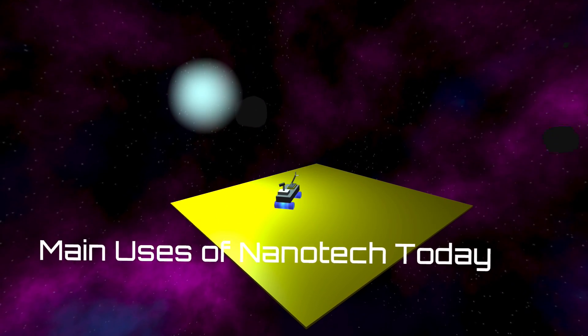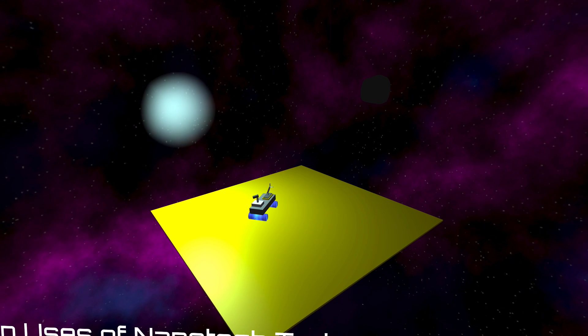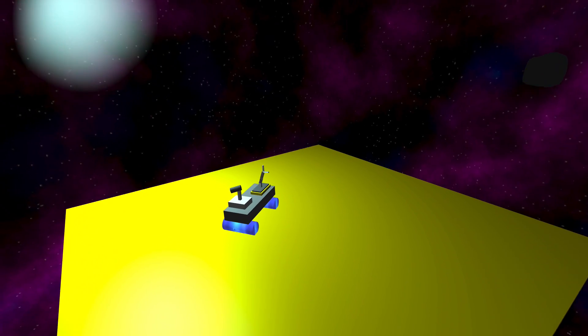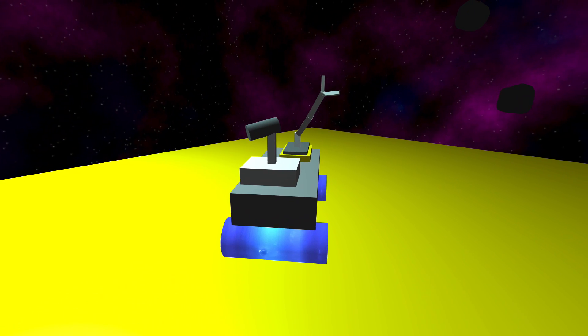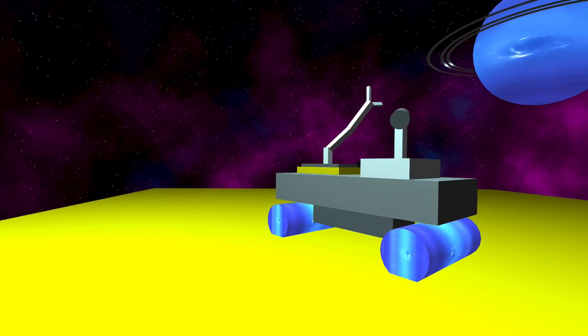With nanotechnology, robots can be constructed and used for microsurgeries on any part of the body, and the surgery would only take place at the targeted area. To improve surgery, these nano-sized surgical instruments are provided with nanocameras to provide a close-up visualization of the surgery.